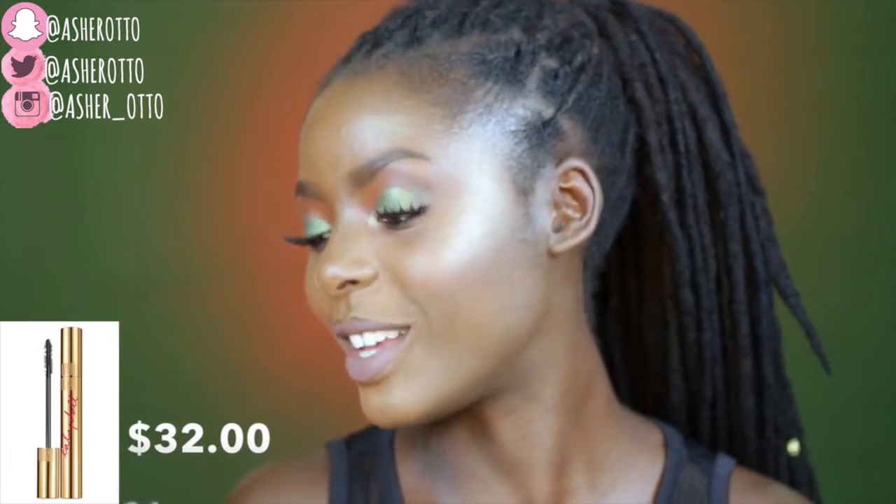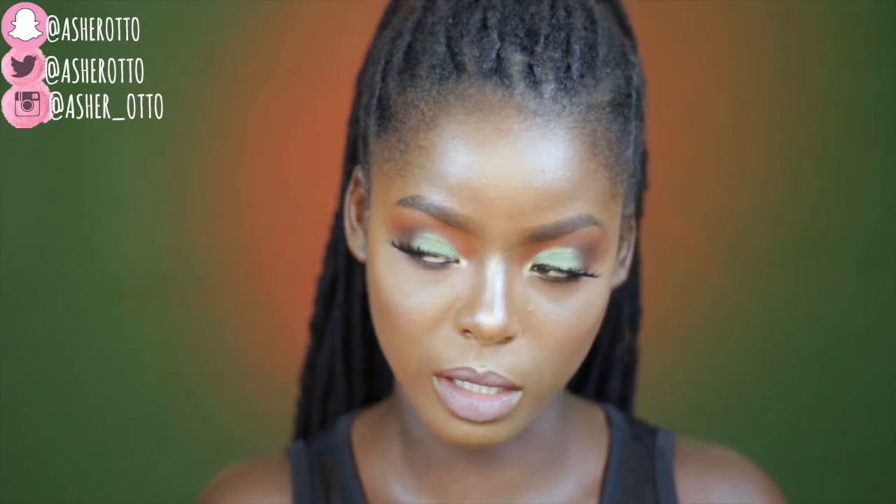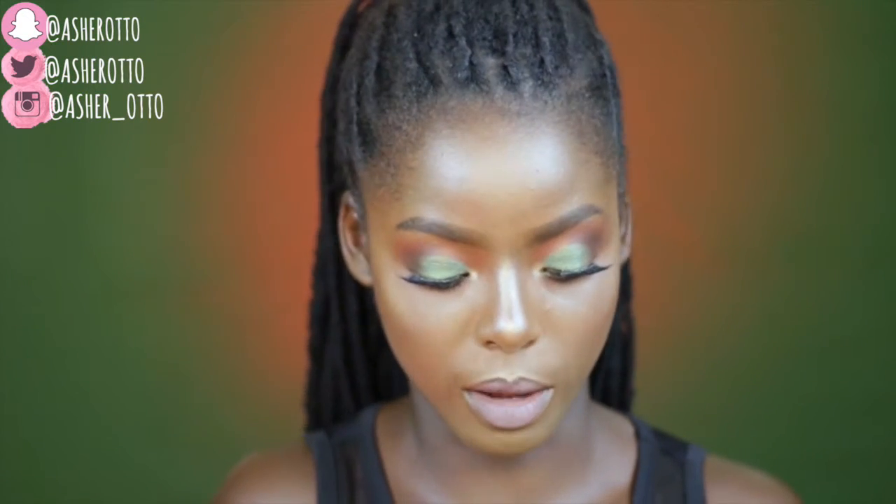This is the YSL Baby Doll Lash Mascara — another very popular mascara everybody talks about. I've never tried it but I've seen it all over YouTube. Look at the packaging, it's so beautiful. I haven't opened it yet but I will be using it and might do a first impressions. My real lashes curl upward so you can't really see them, which is why I'm excited to test this out.